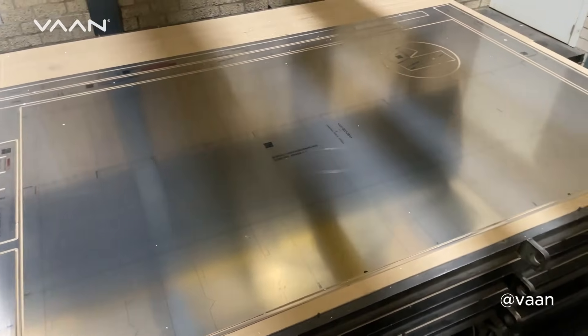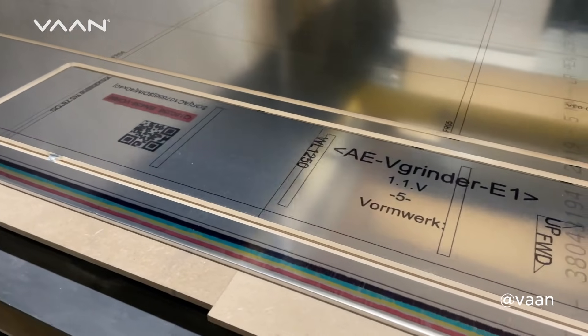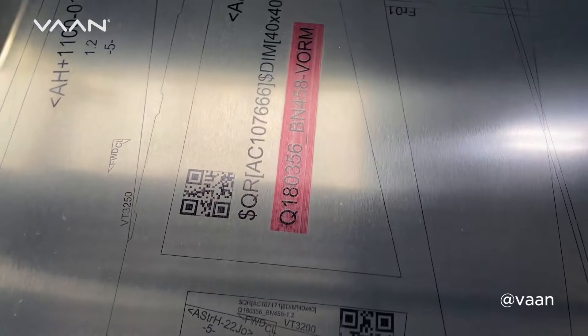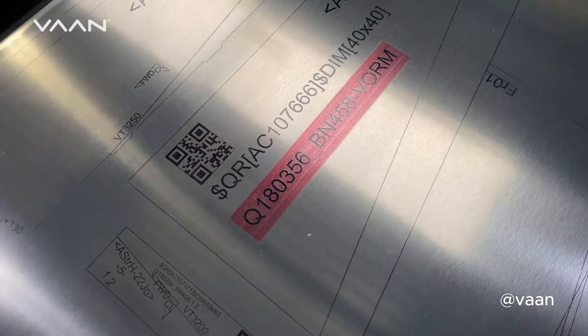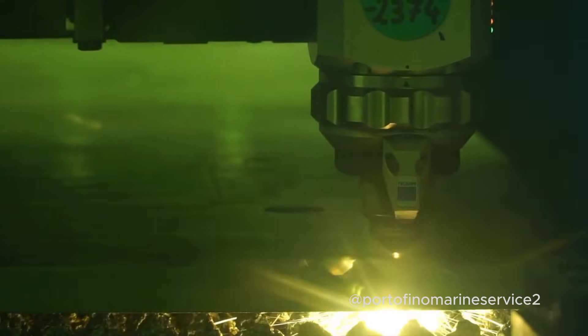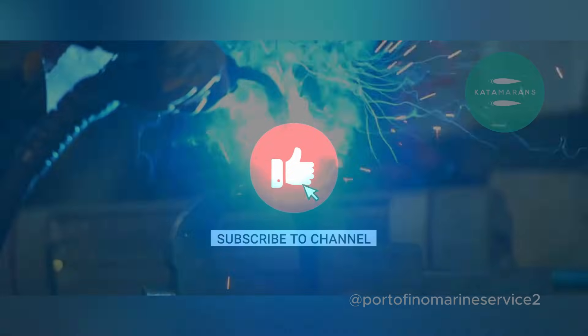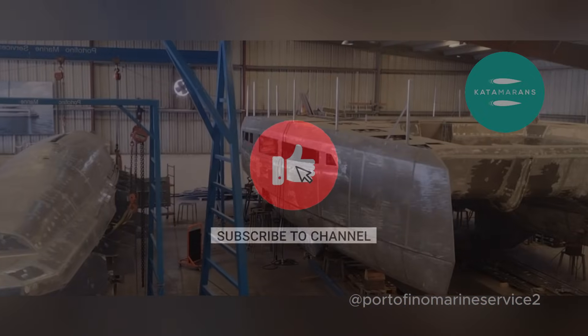So that's a quick summary of aluminium — its advantages and disadvantages — and a look at some of the best available yachts built from this material on the market. Let us know your favourite in the comments. Thanks for watching, and please subscribe to the channel if you enjoyed the video. We'll see you next time.